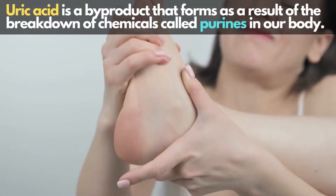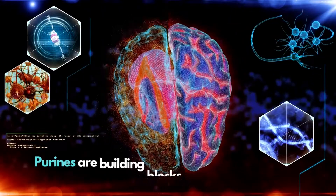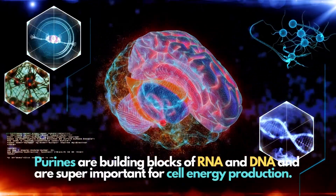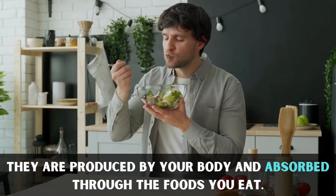Uric acid is a by-product that forms as a result of the breakdown of chemicals called purines in our body. Purines are building blocks of RNA and DNA and are super important for cell energy production. They are produced by your body and absorbed through the foods you eat.